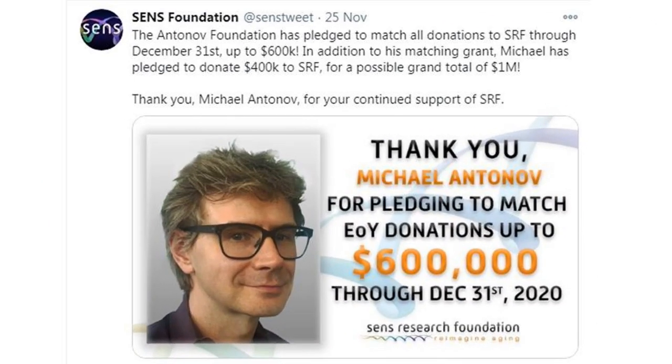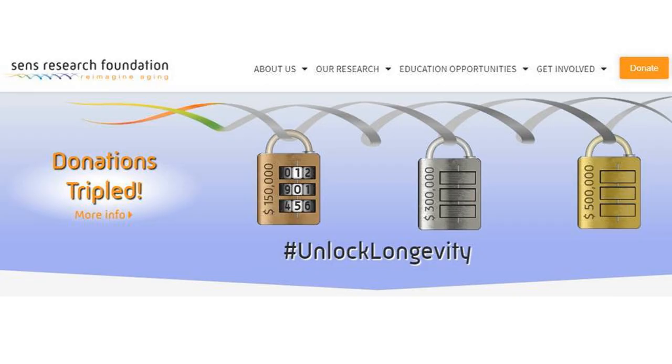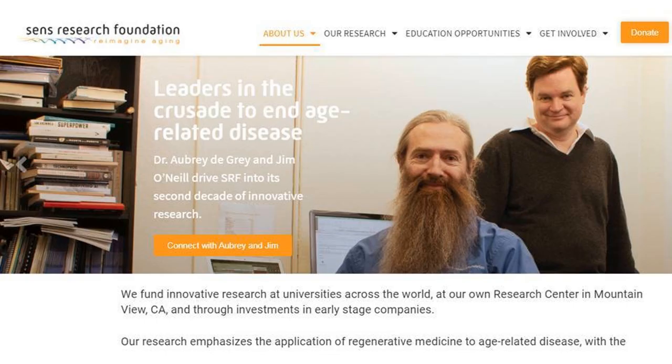According to the SENS Research Foundation, the Antonov Foundation has pledged to match all donations from now through December 31st, 2020, up to $600,000. In addition, a team of SRF supporters have offered a further $300,000 matching grant, which means that the first $300,000 donated will be tripled. Anyone interested in supporting the SENS organization for combating aging, please find the SENS website link in the description.